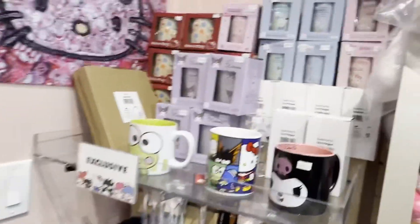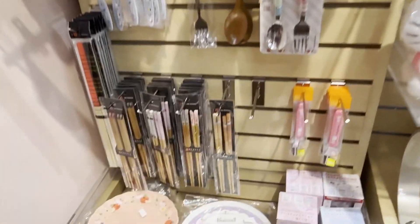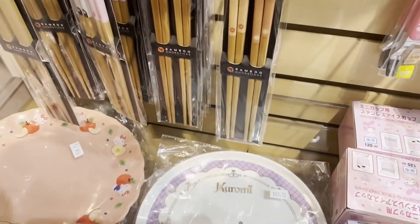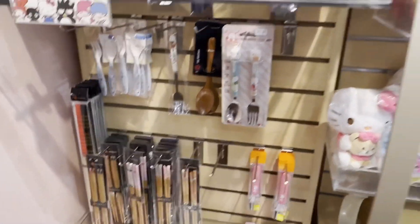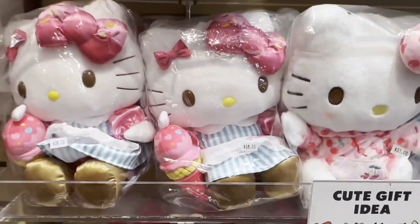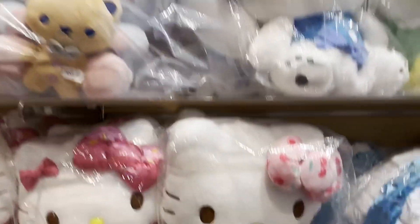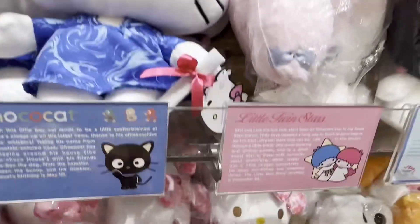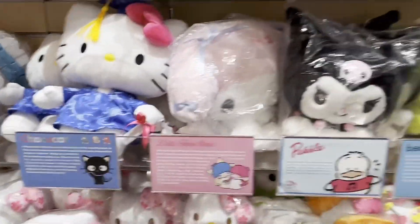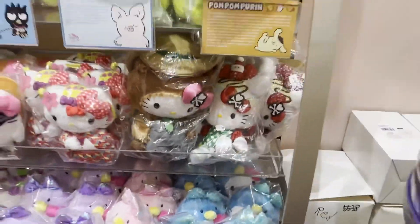Oh look at the fun exclusives. Wow, oh this is only one left — $38.75. But this is so cute. So yeah, we're on April 2nd, 2023. Oh look — Hello Kitty graduation outfit, if you know somebody that's graduating. Look, so again this is April 2nd, 2023 and this is the latest items that they have here.